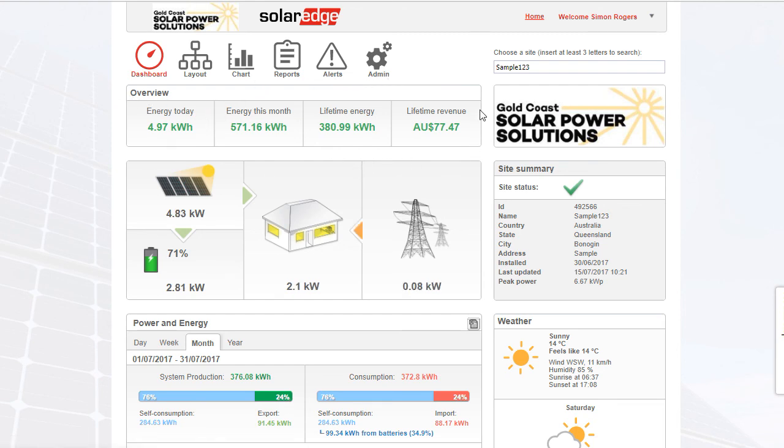We've got the overview of the system here which tells us how much power has been produced today — 4.9kWh — energy this month produced, lifetime energy, lifetime production of the solar power system, and lifetime revenue. Here we have a picture of the solar panels with the sun shining on them and it shows us how much power the system is producing right now.